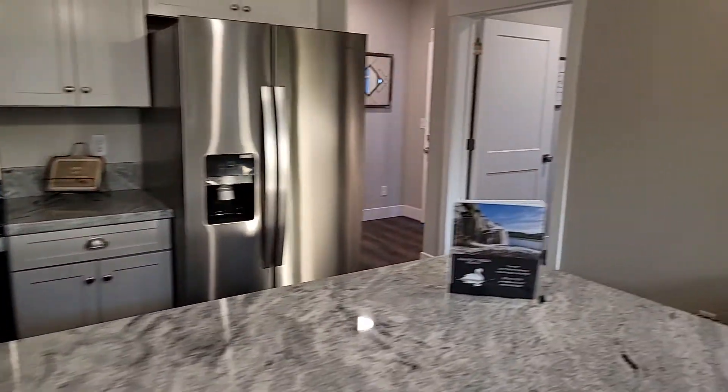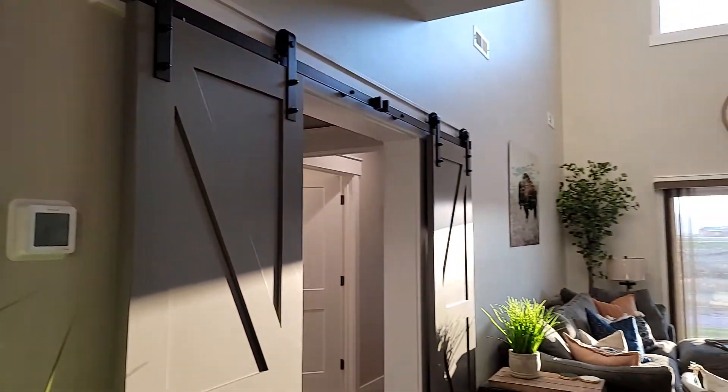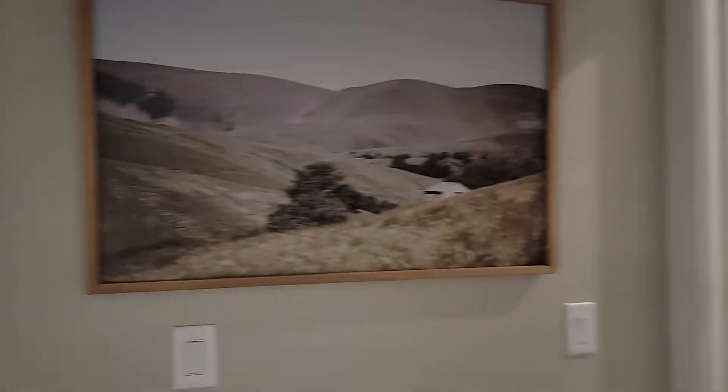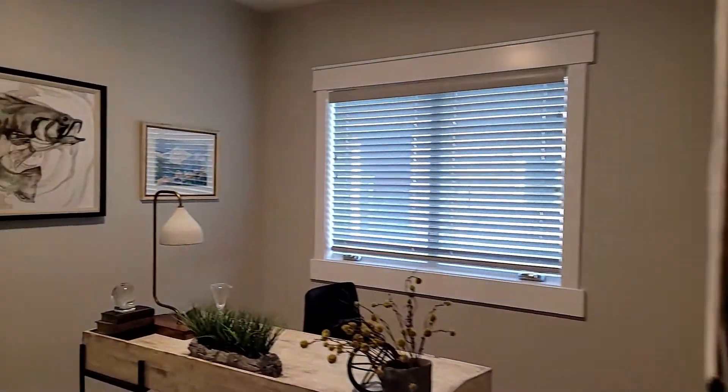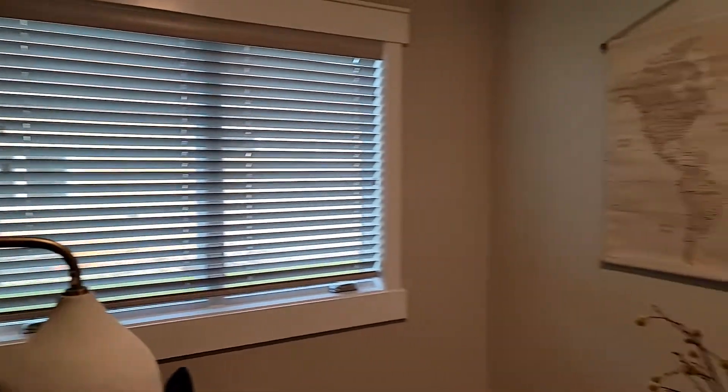The cabinets are soft-close, dovetailed drawer boxes — good quality, really pretty well put together. You do have kind of a privacy sliding barn door as you come into the master suite area, which does include an office with an egress window, so this could be used as an additional sleeping area if you needed it to be.